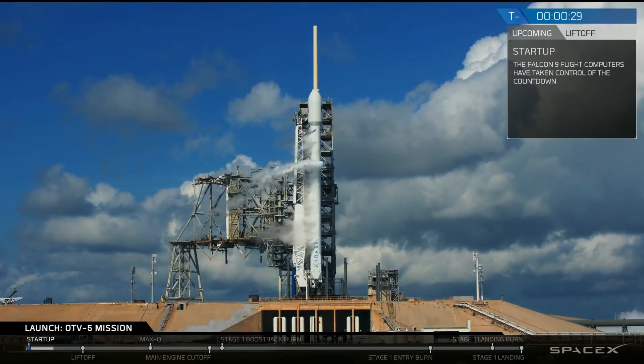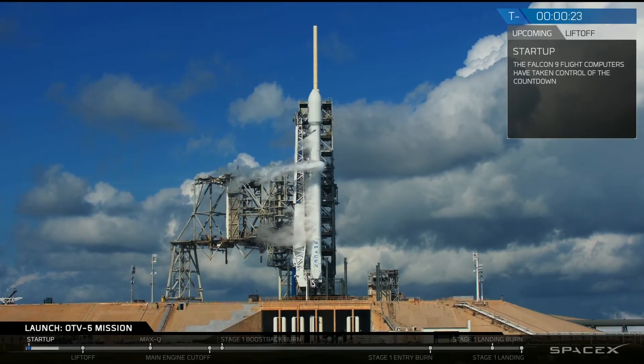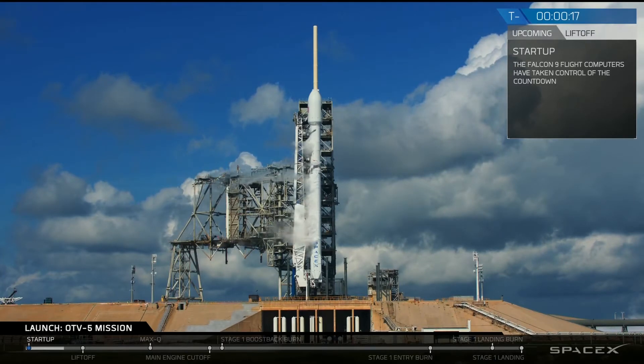T-minus 30 seconds. Stage 1 pressing to lift off pressures, Falcon 9 is continuing to fly. T-minus 15 seconds, stand by for terminal count.